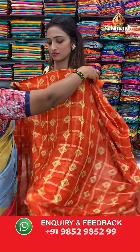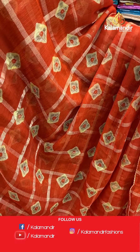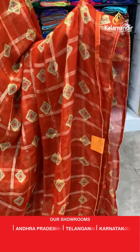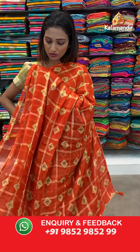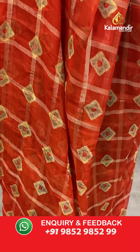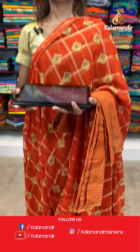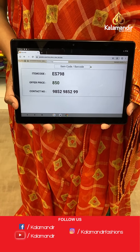Moving on to the next saree — very gorgeous orange color saree with a shibori print all over the body and the lace border here. Pallu same as saree. The item code is ES798, the offer price for today is 850 rupees.